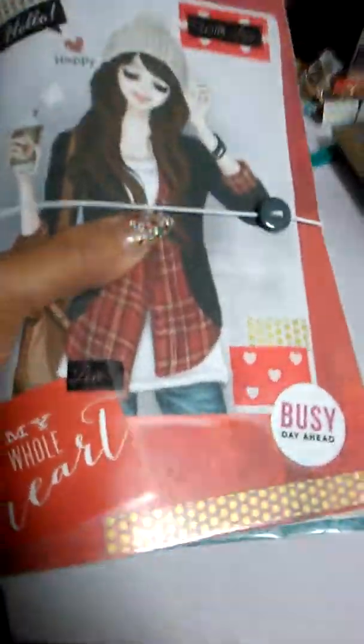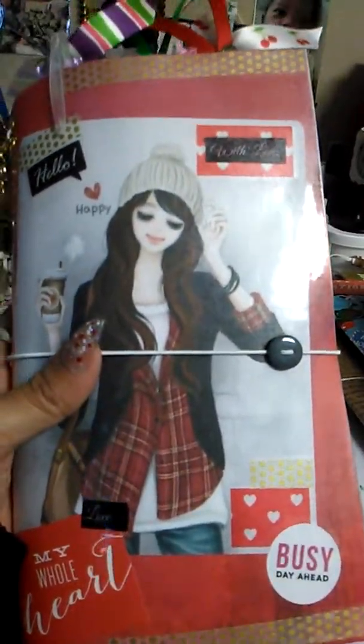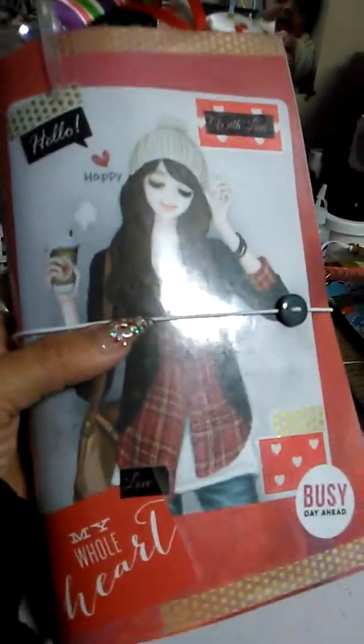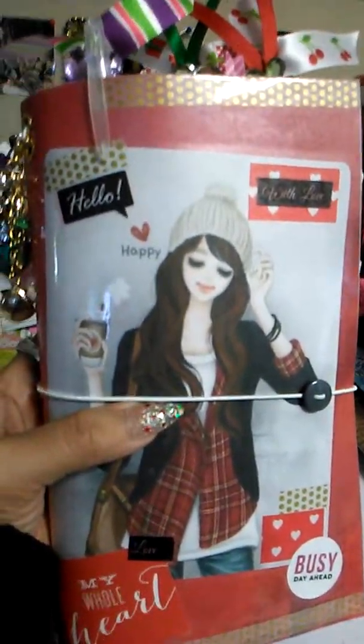Look what I just got. I just got my paper dory from Viviana. Oh my goodness, she is beautiful. So if you don't have yours, you better go ahead and order one because, honey, I'm in love.